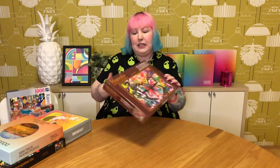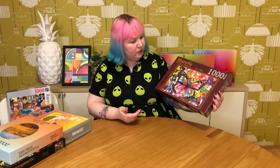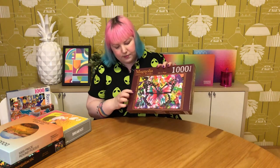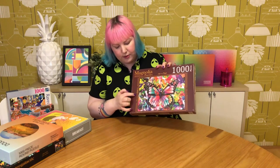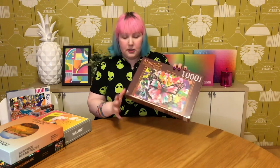The other Magnolia one I grabbed is a beautiful 1000-piece called Colorful Butterfly — exactly what it is: a lovely paint-splattered, colorful, rainbow butterfly. I just thought it looks really fun, beautiful, and vibrant. One thing I thought was cool is that Magnolia puzzles have a little difficulty level rating out of five stars — this one is three stars and the other one was four — which is a neat thing to include on your puzzles.